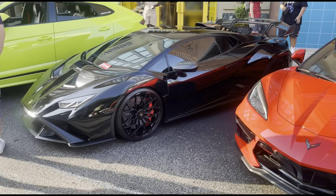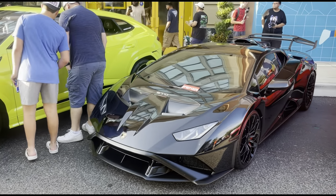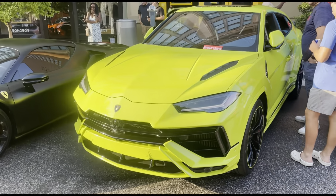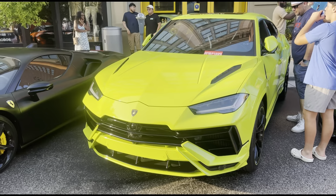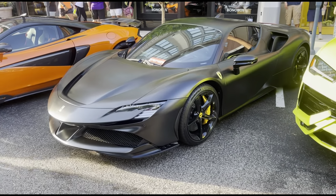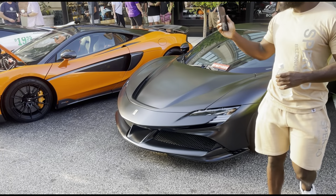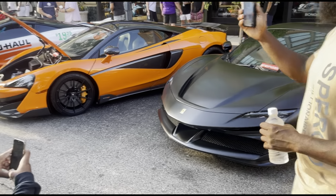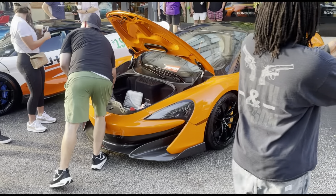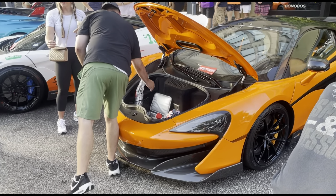We got a black Lamborghini STO that I've not seen in this color before — very nice black. Then we got a lime green Urus with lime green wheels. And then over here we got a matte black Ferrari SF90 — I don't think we've ever seen one of these. It's a matte black SF90. And then right over here we got the McLaren 600LT — the one we've seen last time at the event. It's got some cups — in case people might get some coffee this morning.